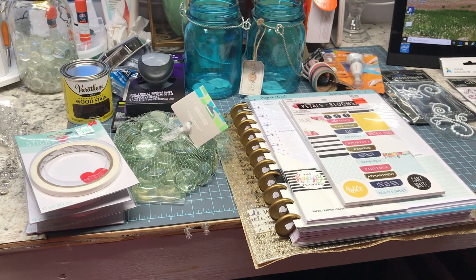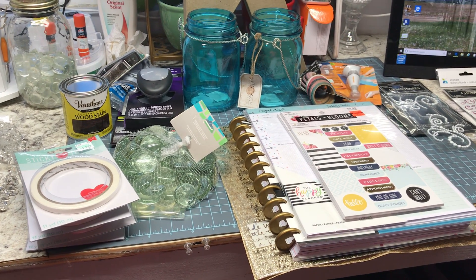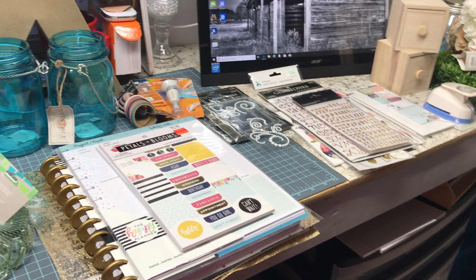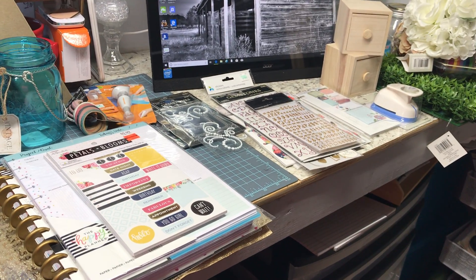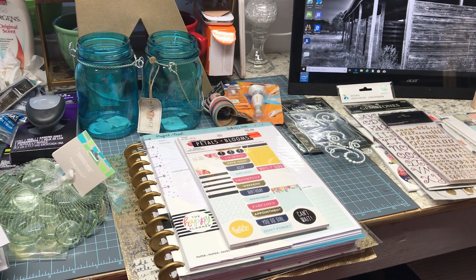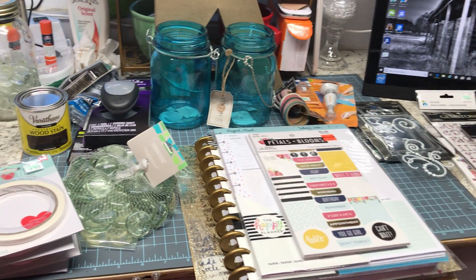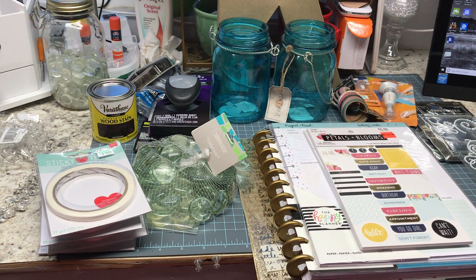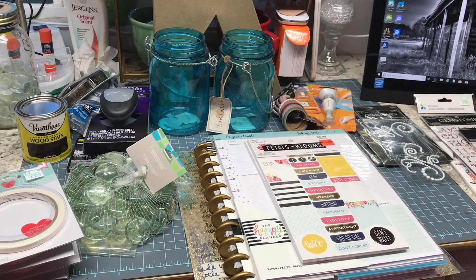Hi friends! I was shopping over the weekend, as you can probably see here, and before I put it away I wanted to go ahead and share it with you. I did a lot of shopping on things that were on sale, so I did a little bit of damage here.